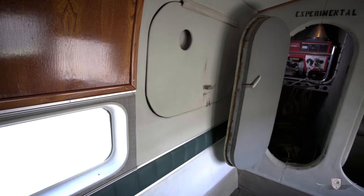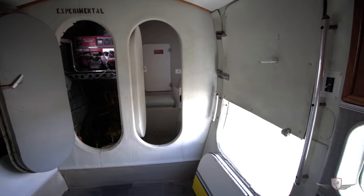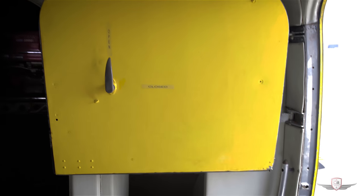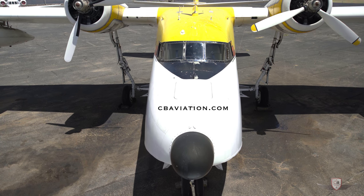There's a lavatory in the back, a mini bar on the side, and it has air conditioning. All of it's powered by a Honda APU. For more information on this one-of-a-kind Albatross, or to schedule a time to come look at it, give us a call or check out CBAviation.com.